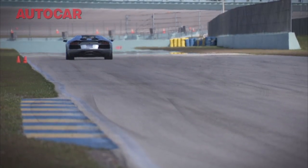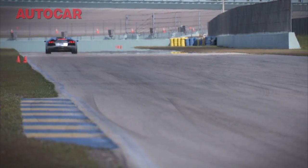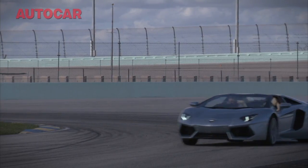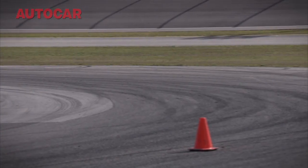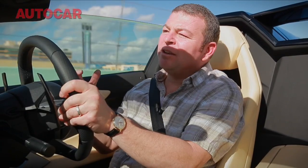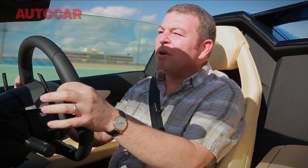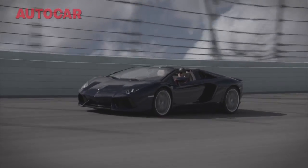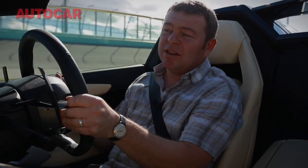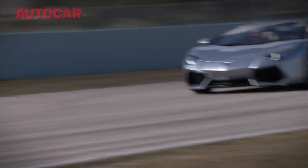When you really start to lean on it through a corner, particularly a quick corner, it does understeer - there is no question. But they've kind of designed it that way, because to make this a neutral handling car, it has to just push on a little bit at the front. Otherwise, with all due respect to your average Lamborghini owner, people would just go backwards through hedges and walls and town centres in this car if it was neutral. And if it was oversteery, I think they'd get sued.